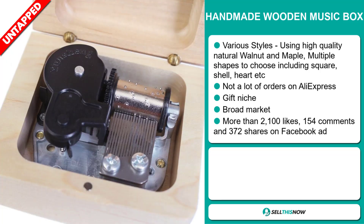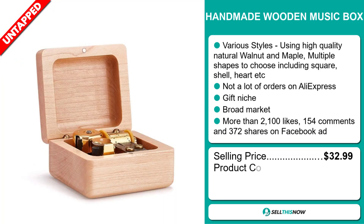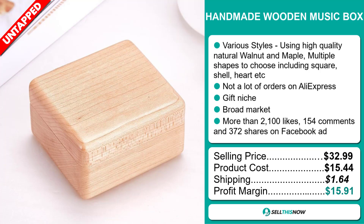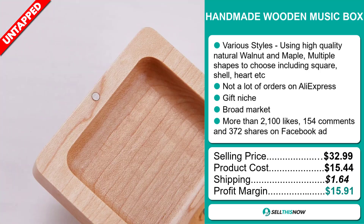The selling price for the Handmade Wooden Music Box is just under $33, whereas the product cost is only $15.44. Shipping will set you back $1.64, so you're looking at a good profit margin of $15.91. Sell this now.